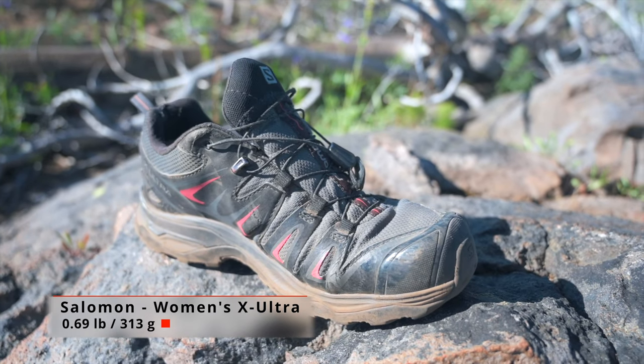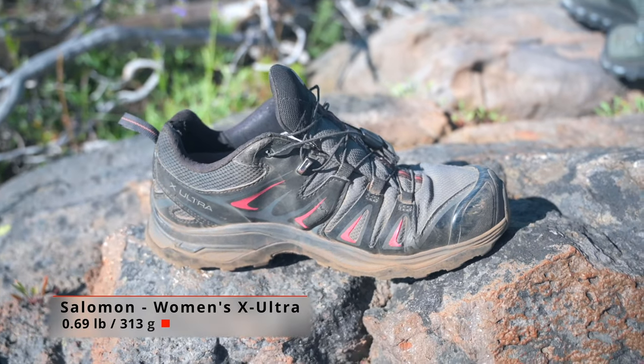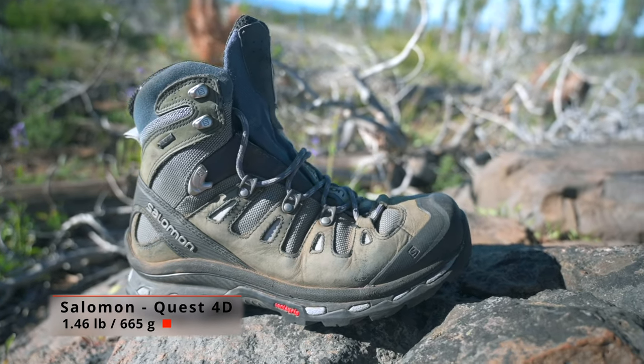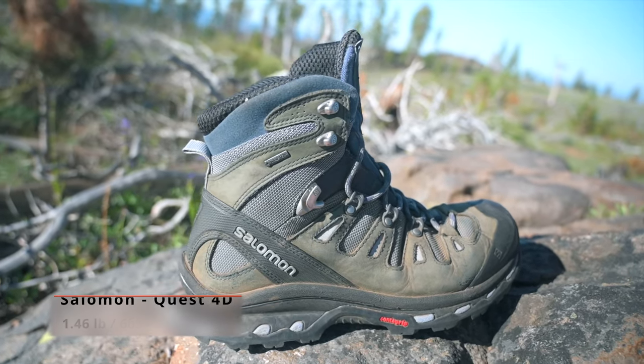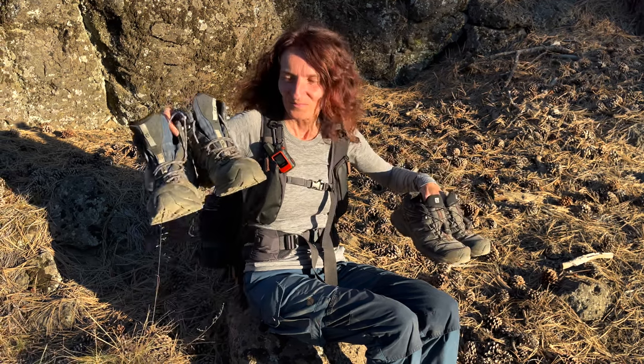My hiking shoes from Salomon are really lightweight and I wear them whenever I can. My hiking boots are also from Salomon but they weigh over twice as much as my hiking shoes. Still, they've come quite a way since the early years when they were really heavy. But the clear winner of this contest is definitely the hiking shoe.